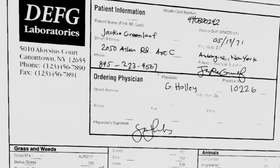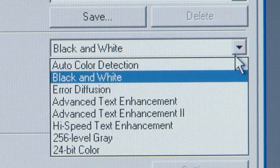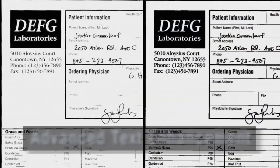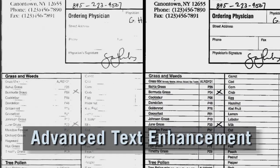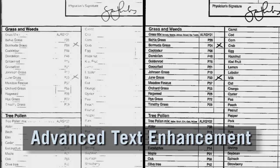If you scan in binary, black and white, or grayscale mode, this would be the result. When you select the advanced text enhancement software, your results improve dramatically. Just look at the spectacular results achieved. The scanner interprets and interpolates the missing information to create a clearer, more usable document.